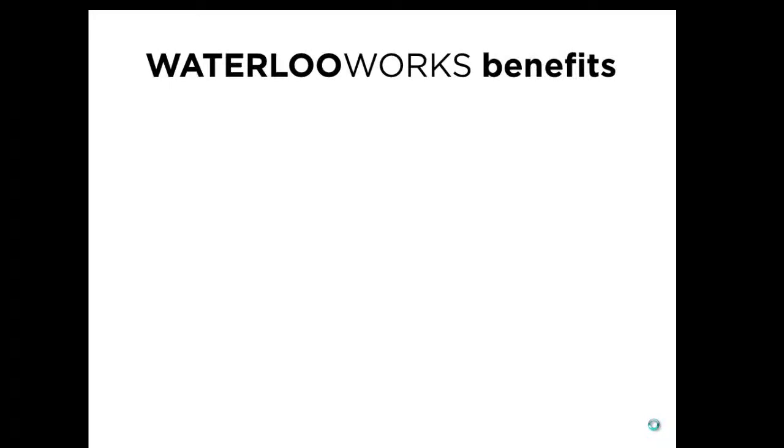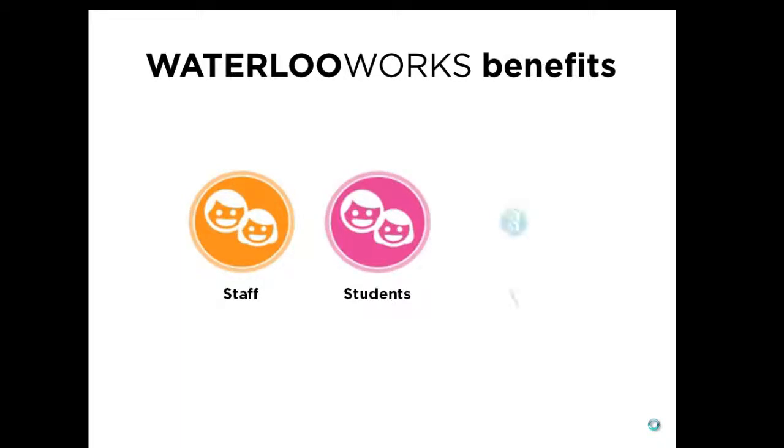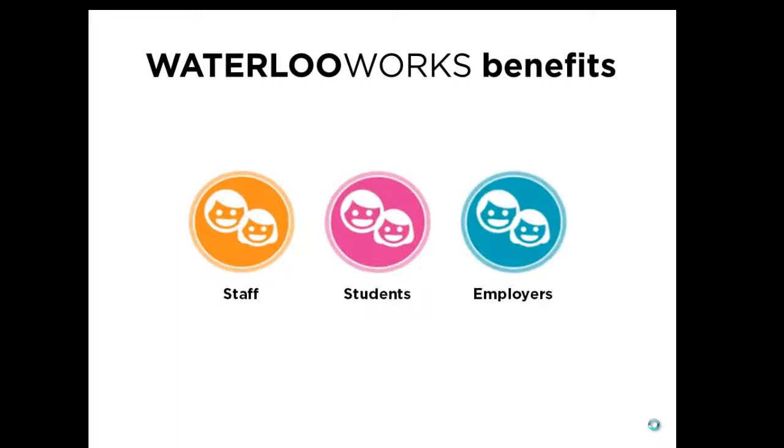Waterloo Works will provide numerous benefits for each stakeholder group. These benefits will evolve as we progress throughout the project.